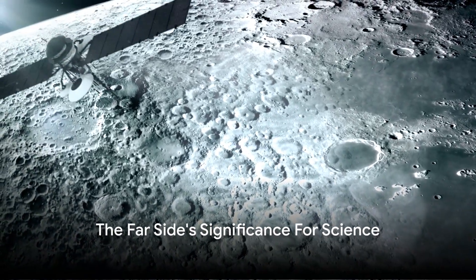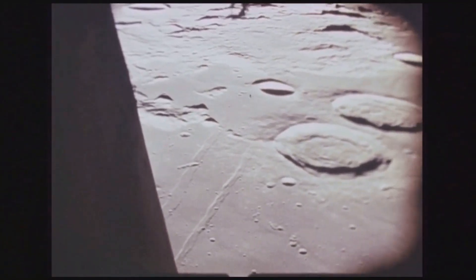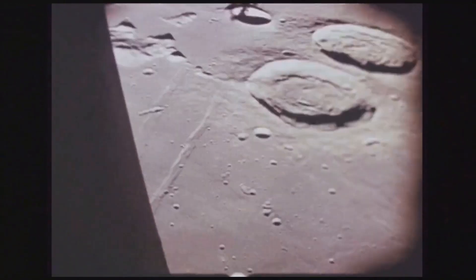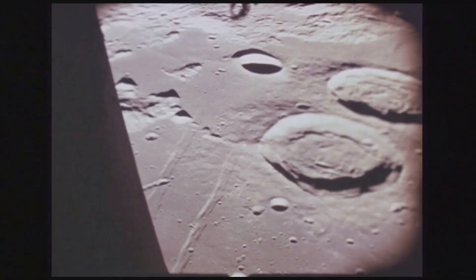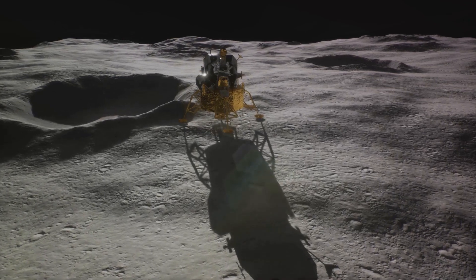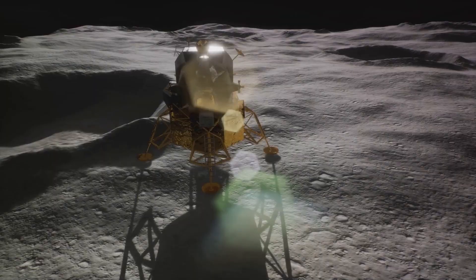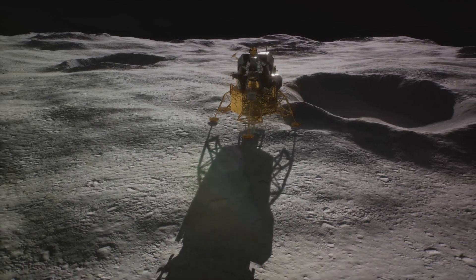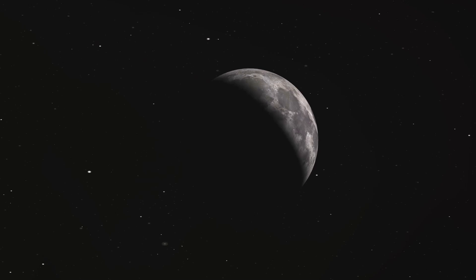But the far side isn't just a rugged terrain of craters and hills — it holds immense significance for the scientific community. Shielded from the Earth's radio noise, it is an idyllic spot for radio astronomy, offering unspoiled clarity of signals and a wealth of cosmic information. The Chang'e 4 mission, a testament to our curiosity and ambition, was launched in December 2018 and has been instrumental in exploring this uncharted territory. Its rover, Yutu-2, has been tirelessly collecting data, revealing secrets of our moon that remained hidden for eons.